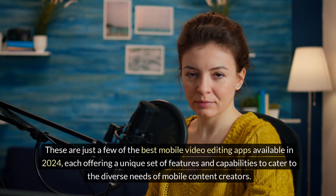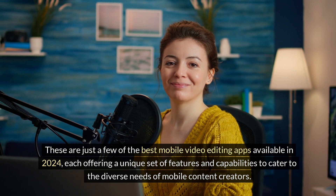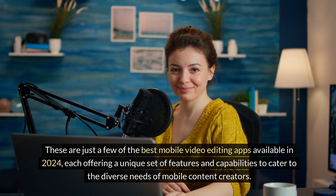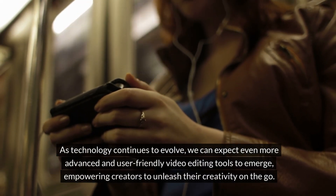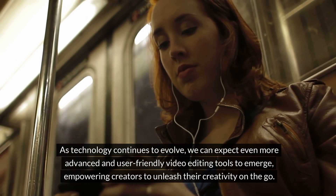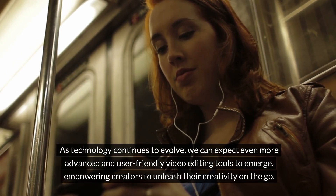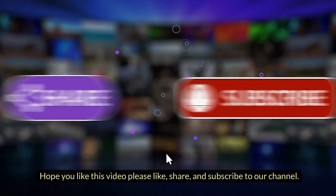These are just a few of the best mobile video editing apps available in 2024, each offering a unique set of features and capabilities to cater to the diverse needs of mobile content creators. As technology continues to evolve, we can expect even more advanced and user-friendly video editing tools to emerge, empowering creators to unleash their creativity on the go. Hope you like this video — please like, share, and subscribe to our channel. Thank you for watching.